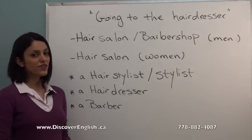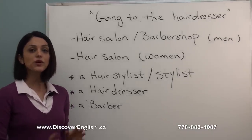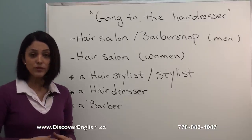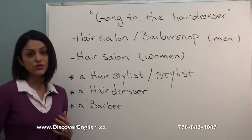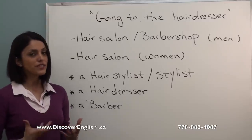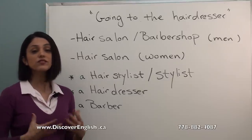Hello everyone! Welcome to Discover English Academy video. My name is Yalda and today I want to teach you some useful expressions and vocabulary you can use whenever you're going to a hairdresser. It can be very stressful whenever you want to communicate with your hairdresser in English, so that's why I prepared this lesson — to make your life a little bit easier whenever you want to visit your hairdresser and tell them what style you want.